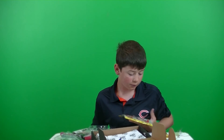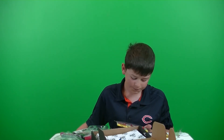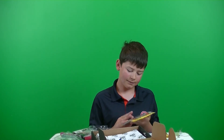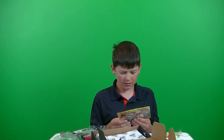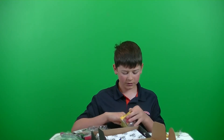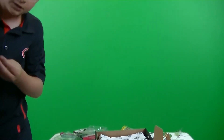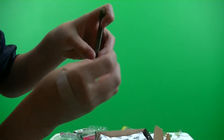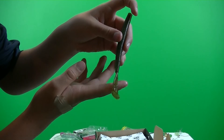Next we got the Strike King Cut R Worm, retails for $5.49 with coffee scent. Comes in a four-pack. Definitely can smell that coffee. It's green pumpkin color and has a little string — probably to add some more action — and a little cut slit. Definitely made for some nice action on these — probably Texas rig or drop shot.